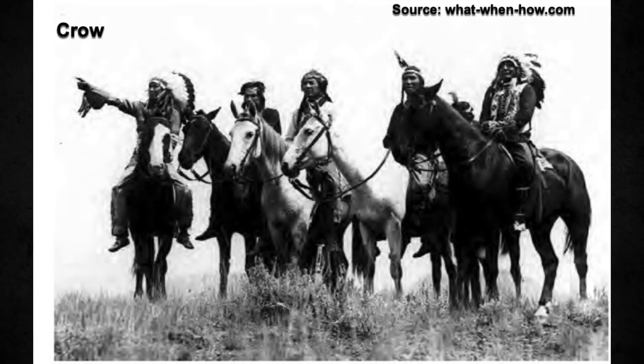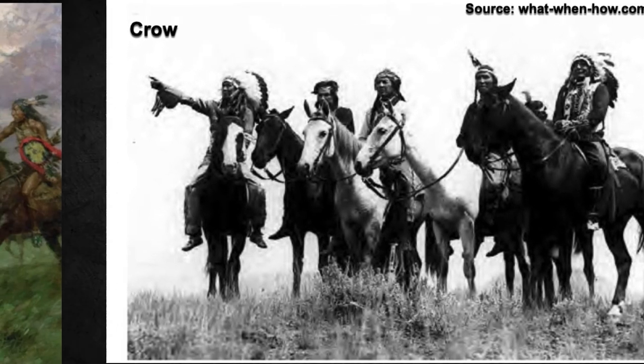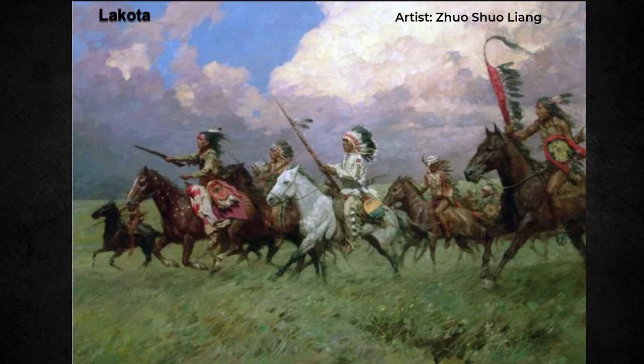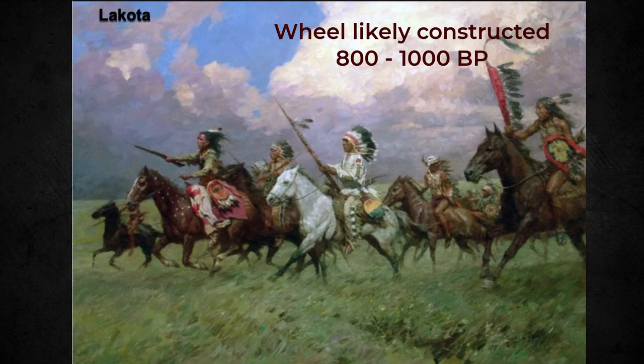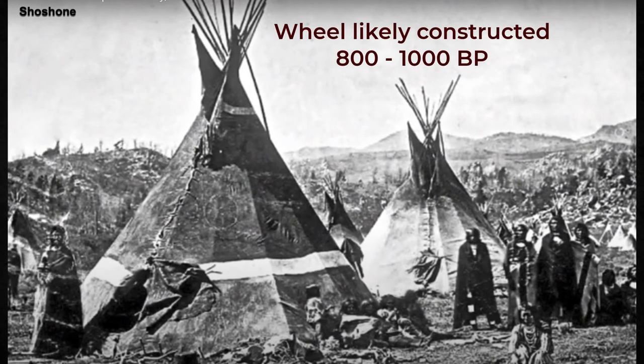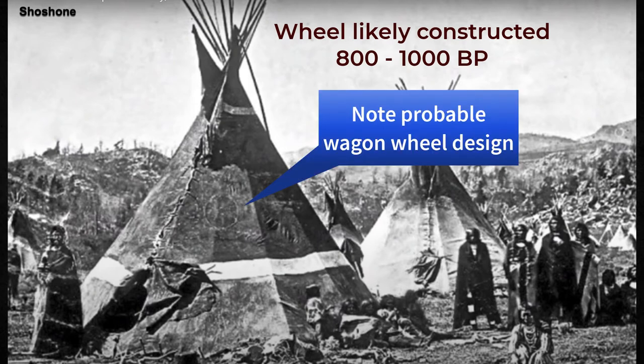Although various estimates exist concerning its age, it appears to have been constructed by northern Great Plain First Nations — Crow, Sioux, Arapaho, Shoshone, and Cheyenne — and possibly shared by them between 800 and 1,000 years ago. But the only evidence of specific nation use is pottery from the interior of the wheel, identified as Shoshone and Crow. No evidence exists of the wheel and cairns' intended uses.